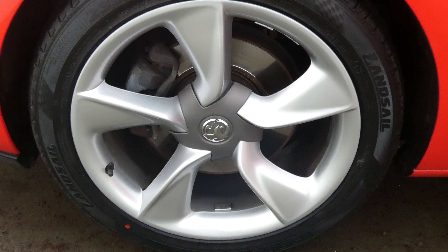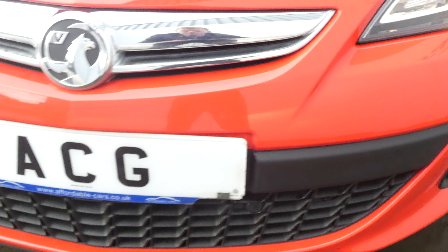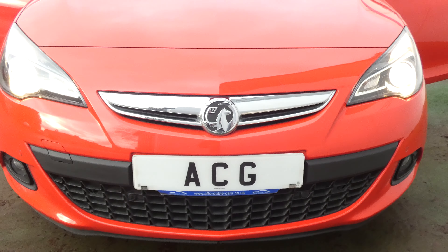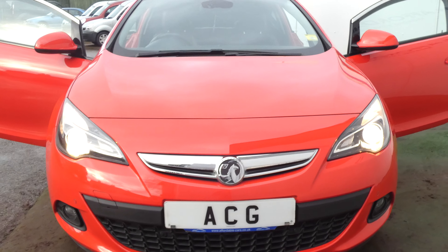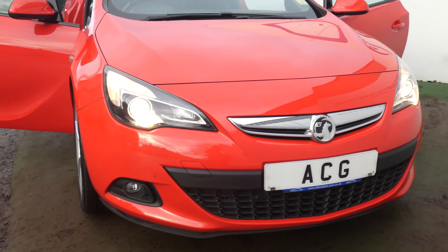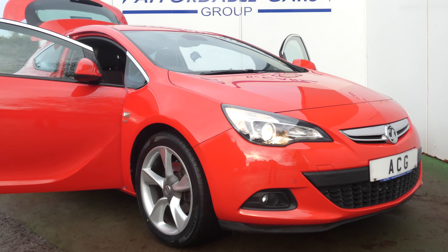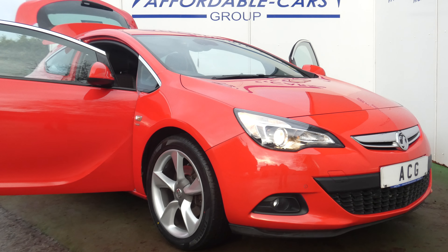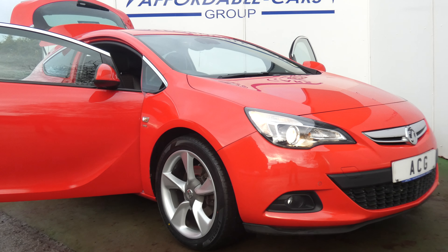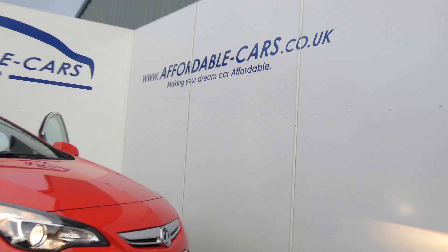Passenger side front wheel, then round to the front of the vehicle. For more information on this vehicle or to check out the rest of our stock, please visit our website at www.affordable-cars.co.uk.